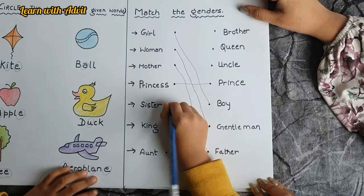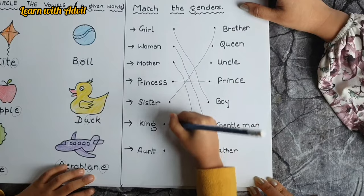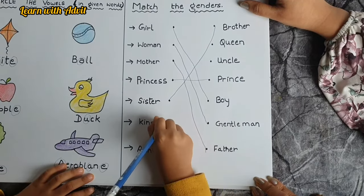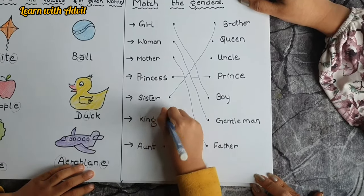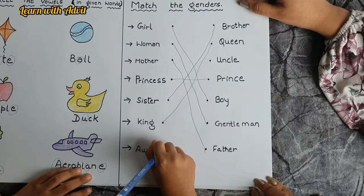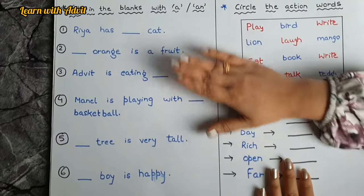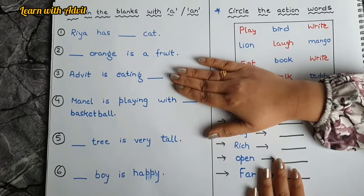Sister, brother. Very good. King, queen. Aunt, uncle. Very good. So this is the sheet for articles.